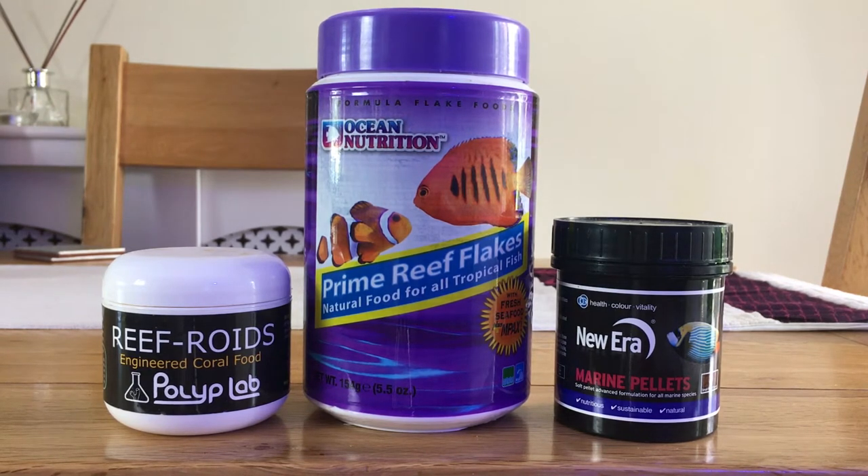Just to the left of that you've got the Reef Roids that I use once a week, along with the frozen mysis shrimp. On the other side are some New Era Marine Pellets that I use to pop a couple into the refugium to help sustain the life in there. I also feed those to my reef lobster, and some of the larger LPS corals appreciate a few of these pellets every now and again when they're open for feeding to aid their nutrition.